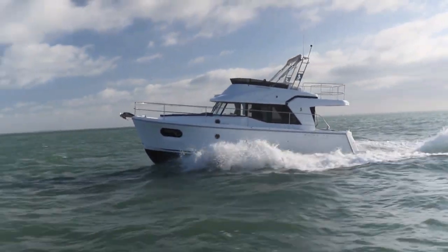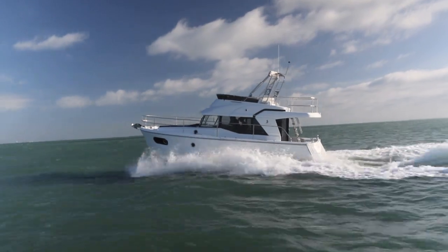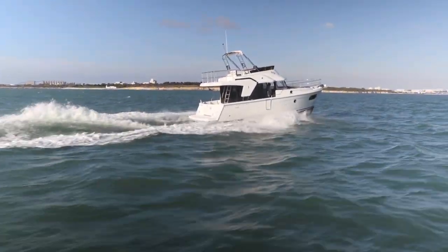As we neared La Rochelle, we upped it to the top speed of 19 knots, which somewhat helps to justify the word 'Swift' in the name Swift Trawler.